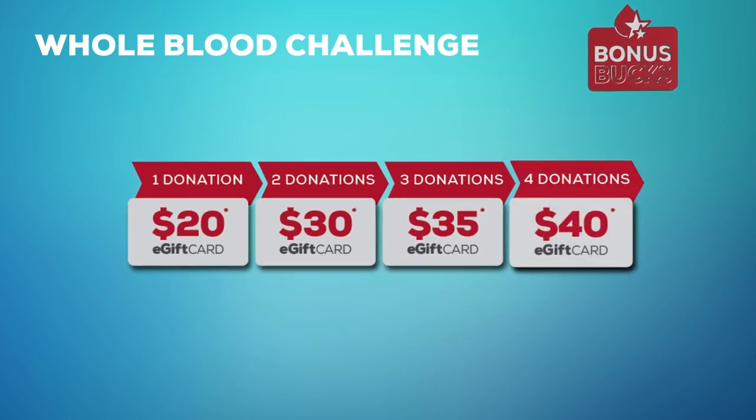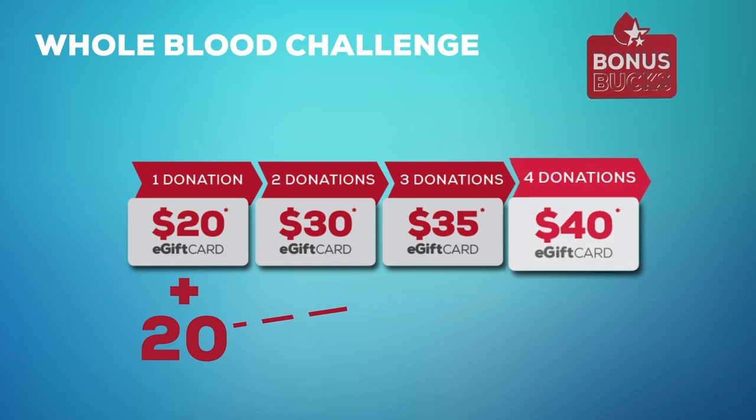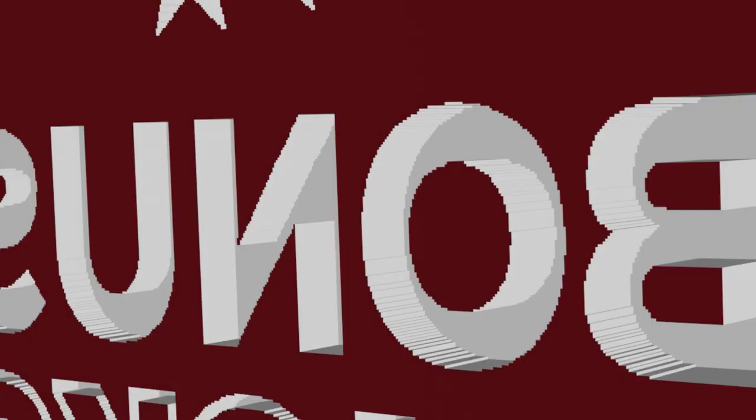And when you donate a fourth time, you'll earn $20 in bonus bucks for a total of $40 in e-gift cards. That is $125 in e-gift cards when you donate Whole Blood four times.